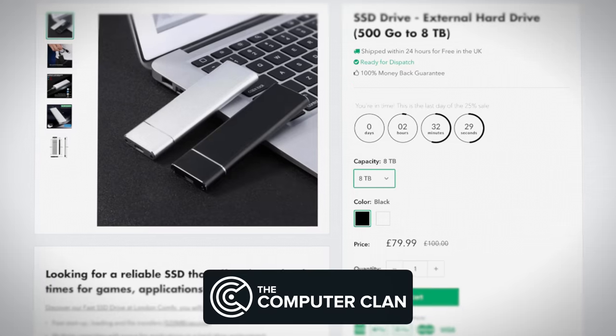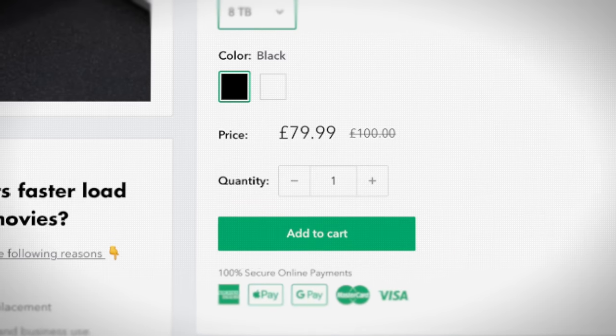Oh wow, I can buy this SSD that's eight terabytes for only $99 — sold. This is a bad idea, isn't it?